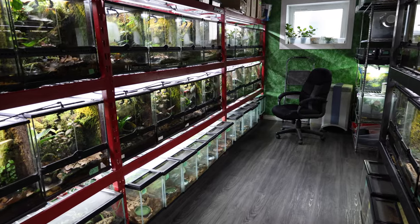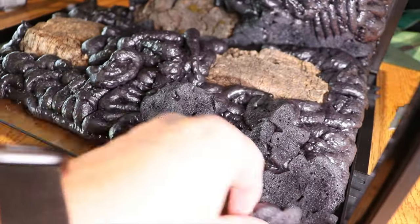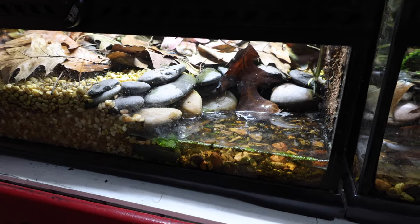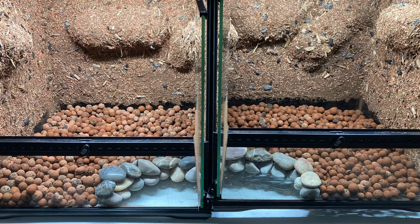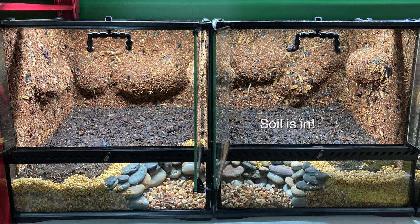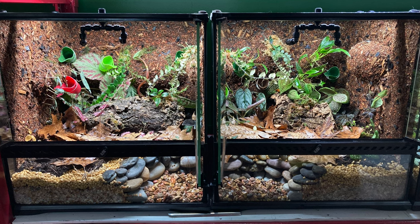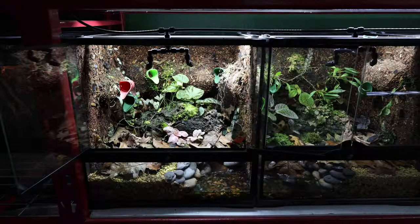A question we get asked often is how we build our tanks. We start by building the background — siliconing in wood and then foaming around it. After the foam has cured and been carved, we layer on silicone and add the background mix, then let it dry. If I want to build a pond, I'll silicon in some rocks for that pond look, then layer in lecca as the drainage layer. In the front, I'll use river rock or aquarium gravel as a facade a couple inches thick so it looks like the edge of a stream, then add soil and plants. Fast-forward a couple months and this is what the tank looks like.